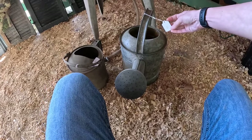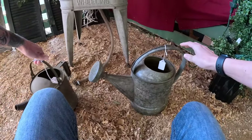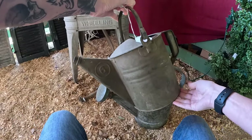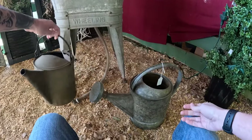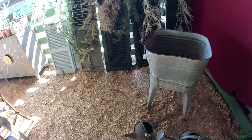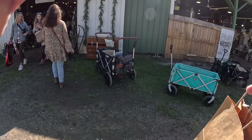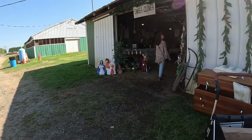The watering can is 40 and it has the spout — that's a good price. And the little one is 30, no spout. Always cute. Okay, we're going to go into sweet clover.